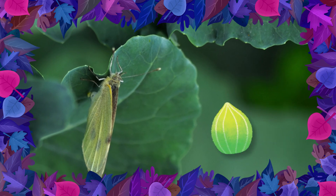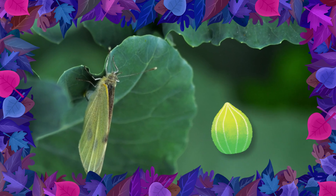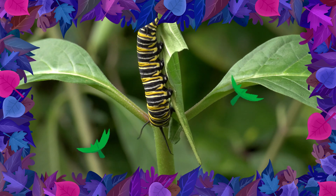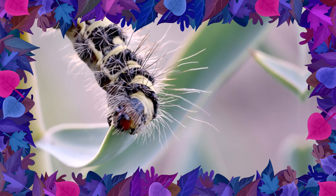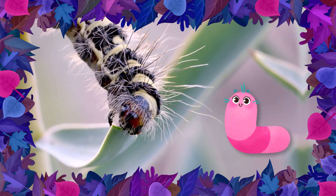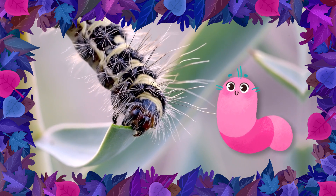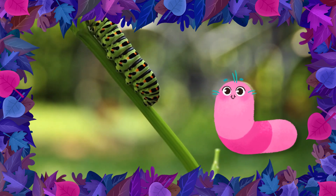A butterfly's life starts as an egg — a teeny tiny egg. Mama butterflies lay their eggs somewhere with lots of yummy leaves around. That's because when it's time for the eggs to hatch, the caterpillars come out and eat and eat and eat! Caterpillars have to eat all that yummy food because they have a lot of growing to do. Caterpillars can grow to 100 times bigger from when they hatch. Once this hungry little caterpillar eats its fill, it's time for the next phase of life.